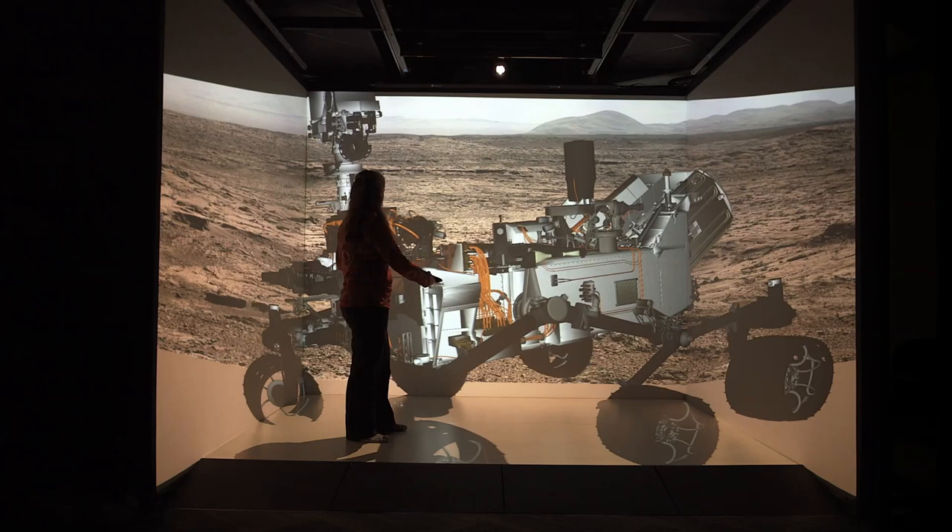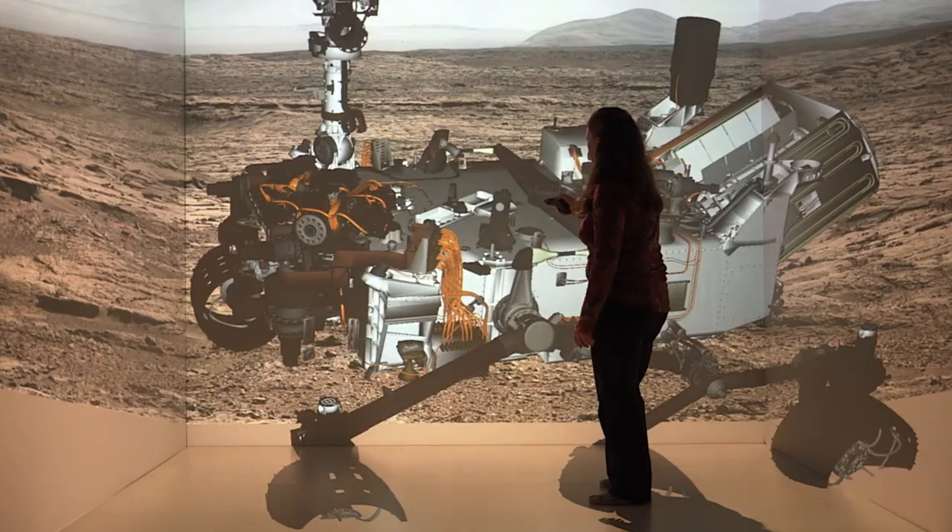The MOLLE, the microscopic imager, is on the end of the arm that can move, and the engineers developed a whole sequence where it could take pictures of the whole rover.